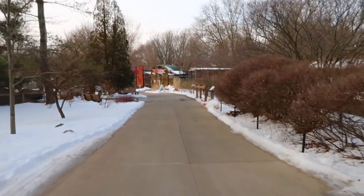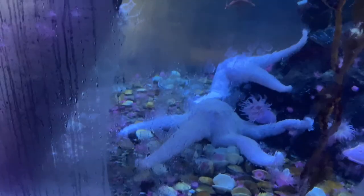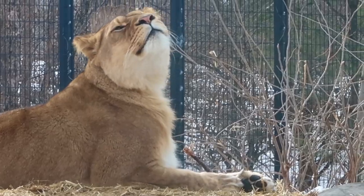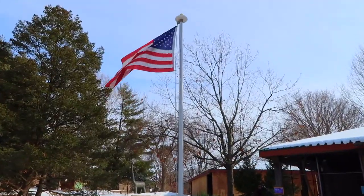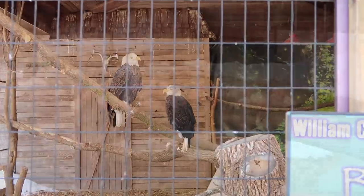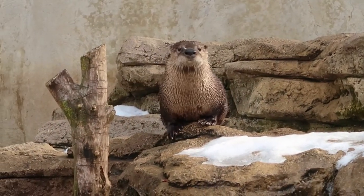Once inside, you'll have tons of options. Areas to check out include the free-range tropical aviary, the aquarium, Australian and African adventures, the big cat complex, and so much more. The first animals you'll see will be a pair of bald eagles, a flock of flamingos, and a very playful otter.